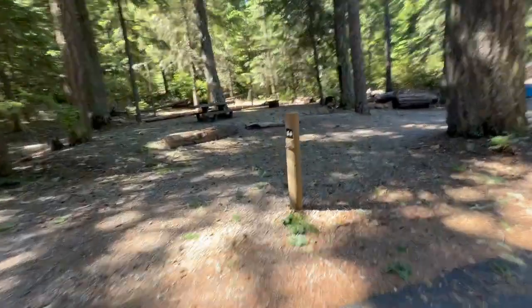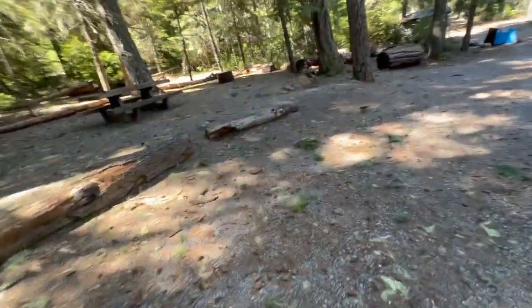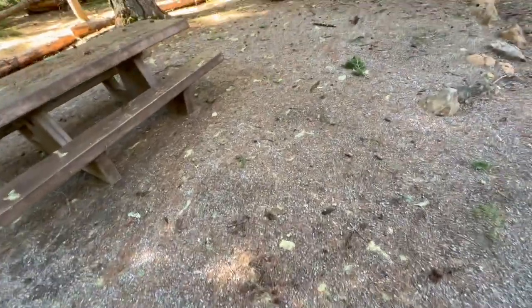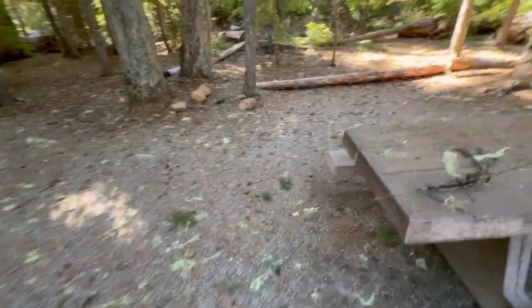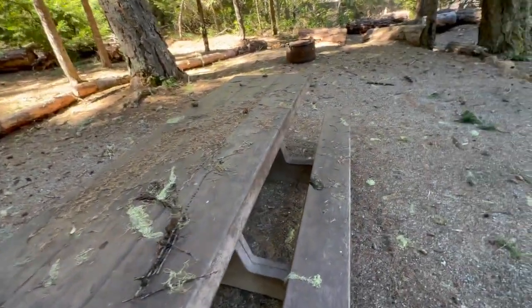Here's 14. It's on the inner part of the loop with pull-through parking. Very rocky — really small grained rock. Looks like it might be okay for a tent in the back. Picnic table's in good shape.